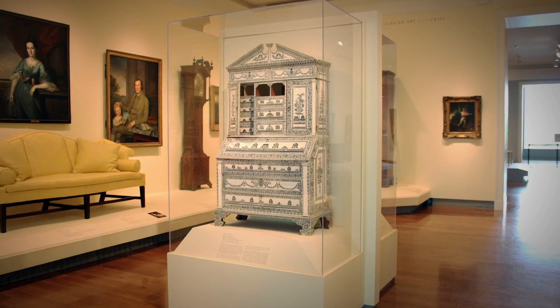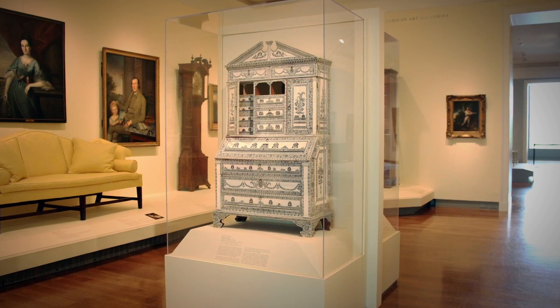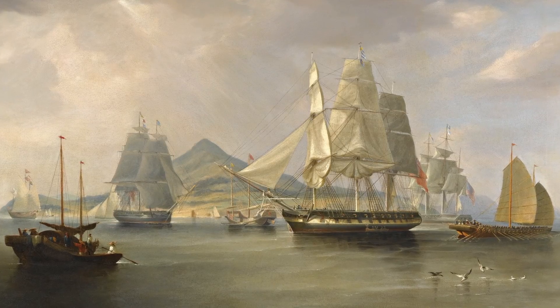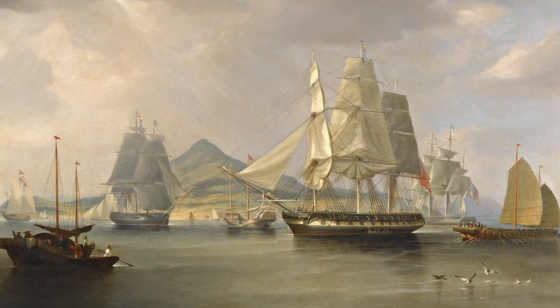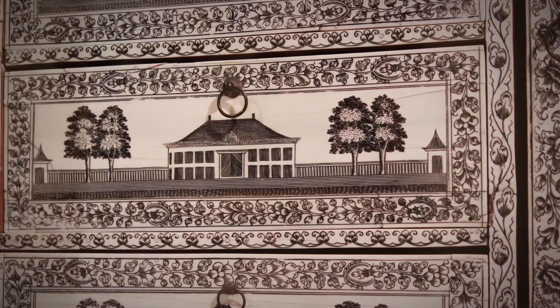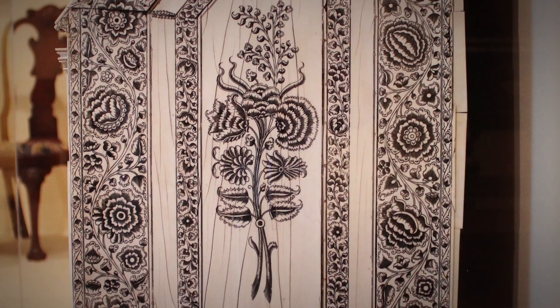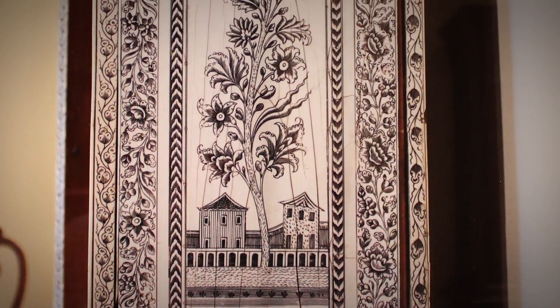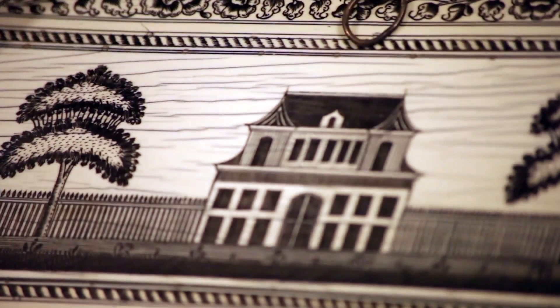So here we have furniture from the period, but it's not all American made. The world was becoming very global, with trade from one part of the world to the other. The work of art that we have here was made in India in an English style, but then was exported from India to America.